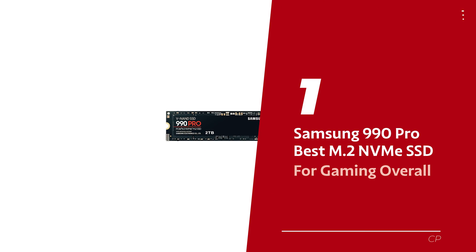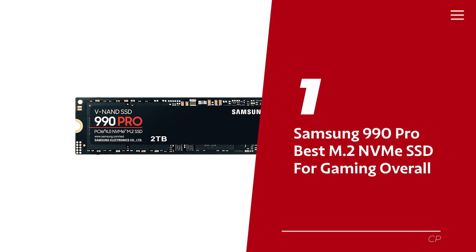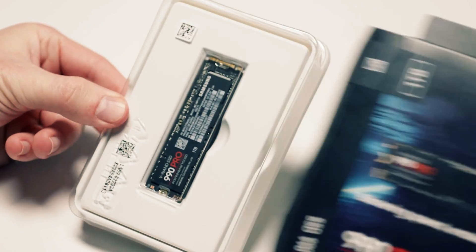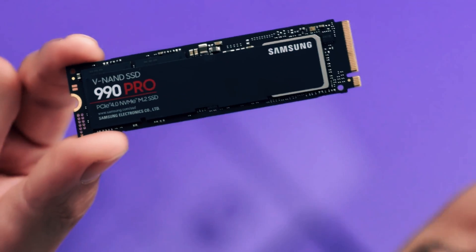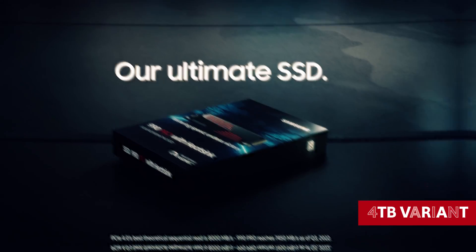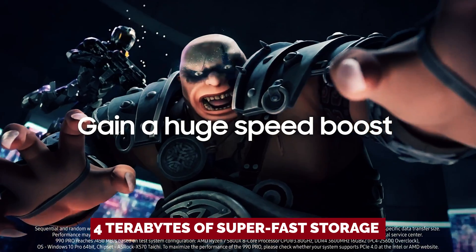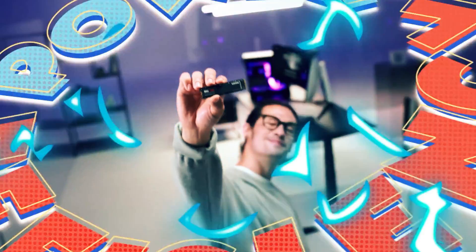Number 1: the Samsung 990 Pro, our pick for best M.2 NVMe SSD for gaming overall. Samsung has dropped a bombshell on its competition with the latest update to the 980 Pro. This SSD comes equipped with shiny new hardware and options, including a heatsink sporting RGB lights and a jaw-dropping 4TB variant. 4TB of super-fast storage goodness — the M.2 SSD crown has been snatched back by Samsung, and they are flexing their muscles.